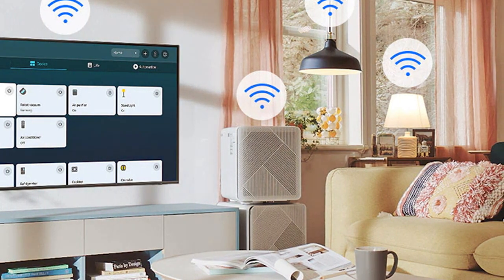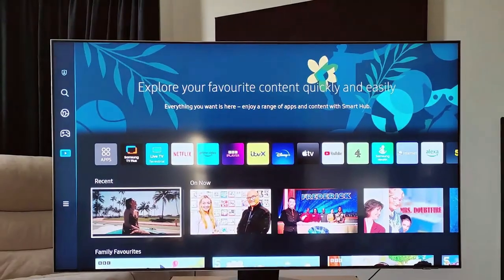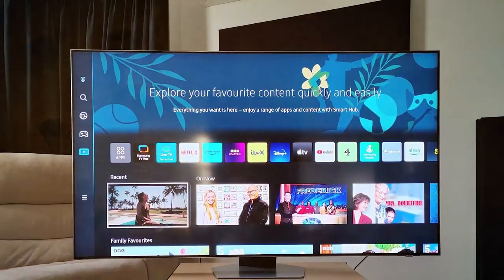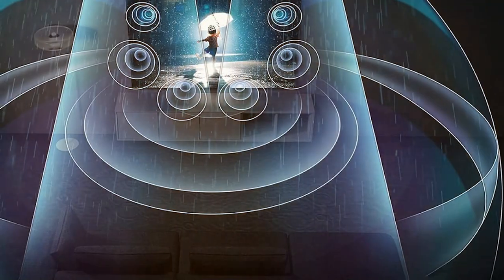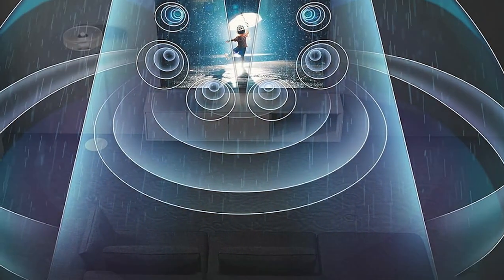Beyond its stunning picture quality, the Samsung 75 QN85C also impresses with its sleek and stylish design. The Infinity Screen design maximizes your viewing area while minimizing distractions, creating a truly immersive experience. Plus, the slim One Connect box keeps your cables organized and clutter-free for a clean and minimalist look.